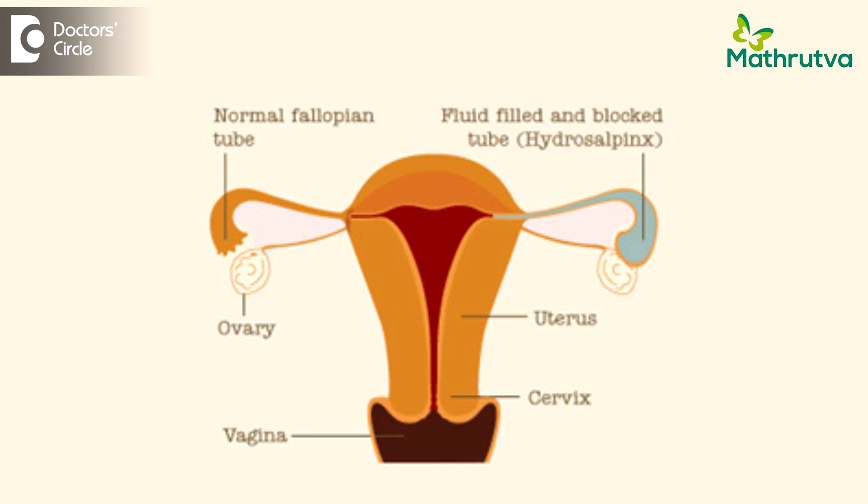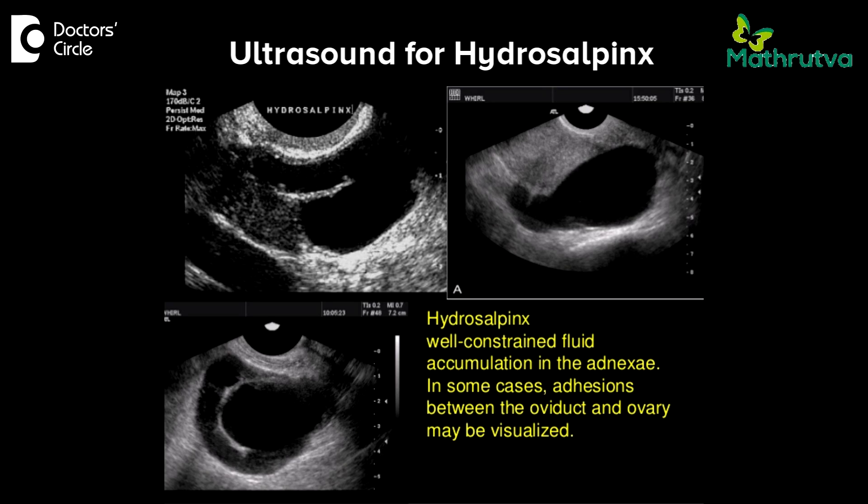Hydrosalpinx is a condition wherein the tubes are dilated with water. The normal tiny tubes are not visible on ultrasound, but when they get filled with water they very clearly become visible. You can pick up a fairly large number of hydrosalpinges on ultrasound examination. To confirm this condition it is ideal to do a CT or MRI examination, and to be 100% sure, laparoscopy is the best way to confirm the diagnosis — and at the same time you can treat this condition in the same setting.